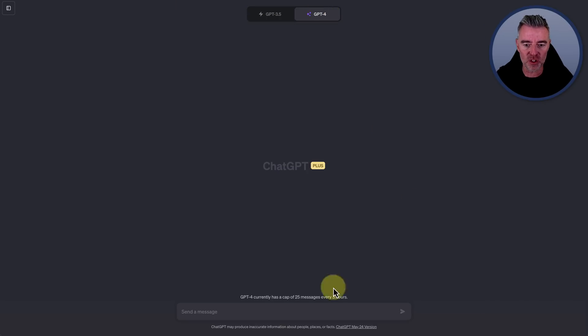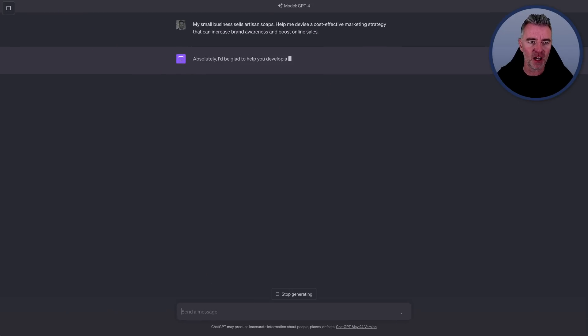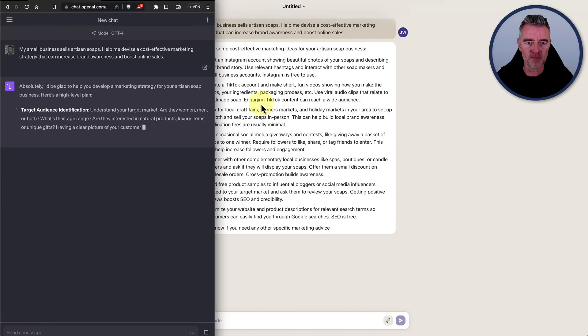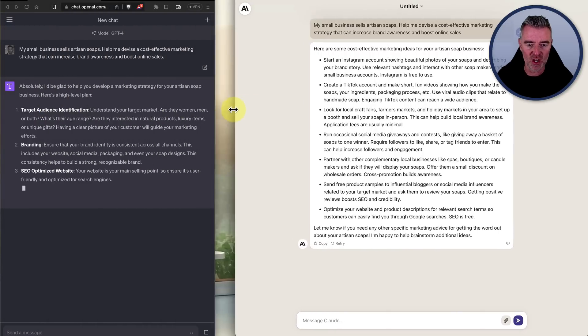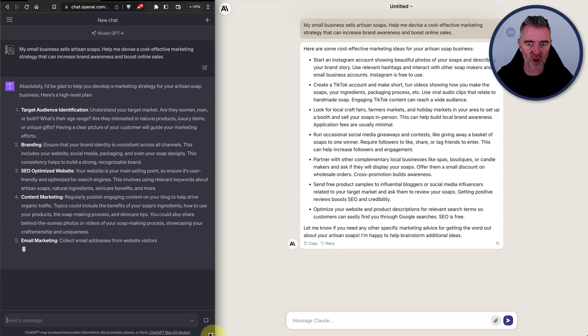We're going to use GPT-4, the plus version which costs $20 a month. I'll pull both windows side by side so we can see them both operating together and see which one's the quickest.